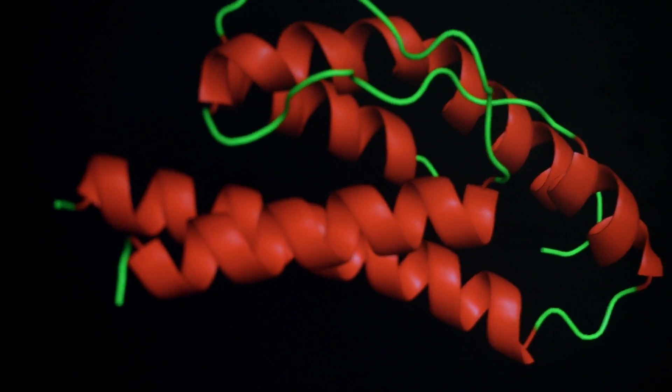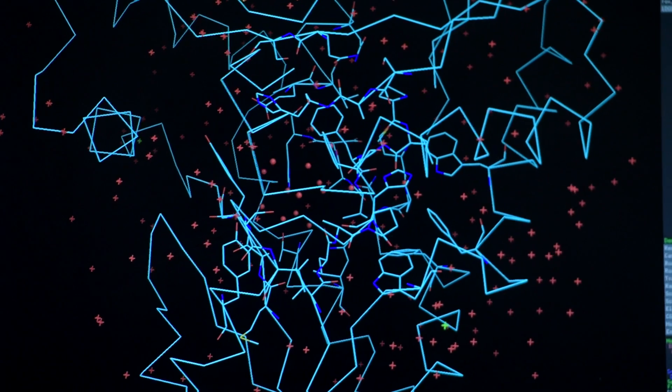There are hundreds of thousands of different types of proteins in the human body, and only about a hundred thousand different proteins are known in terms of structural information. So there is quite a lot more work to do.